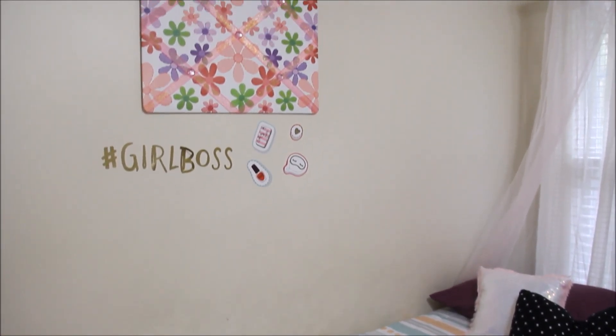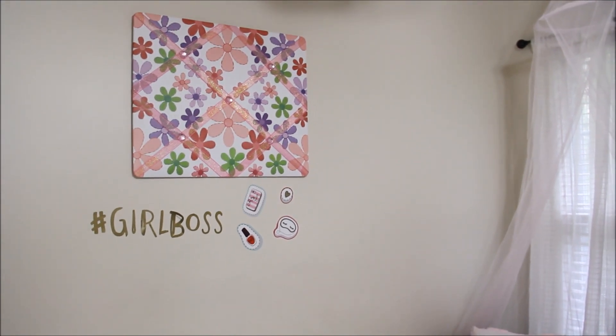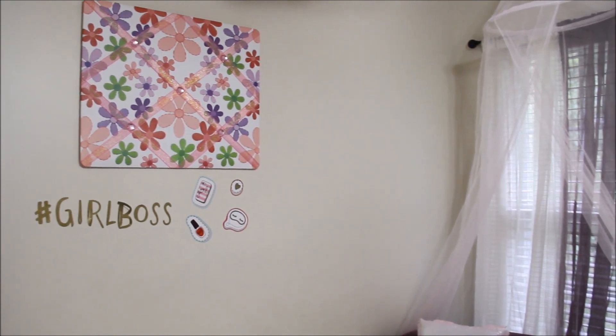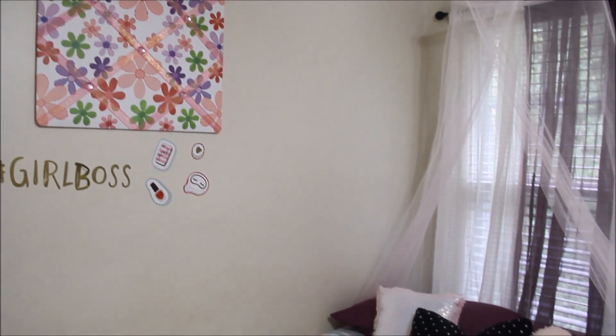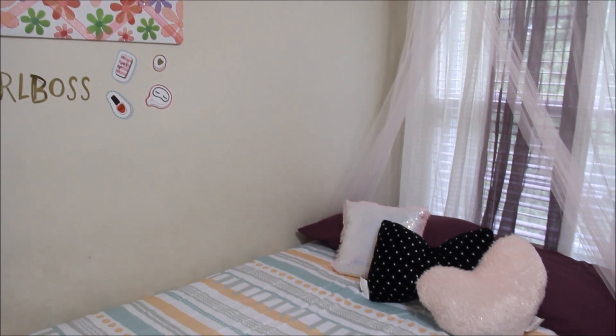Make sure you check them out — their information will be down in my description box. The hashtag Girl Boss stickers came from Dollar Tree, and I found this cute little flower decoration that I put up on the wall — we found that at Goodwill, it was about maybe three dollars or so.